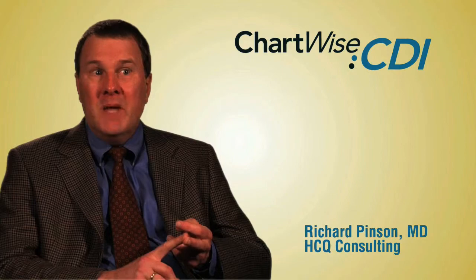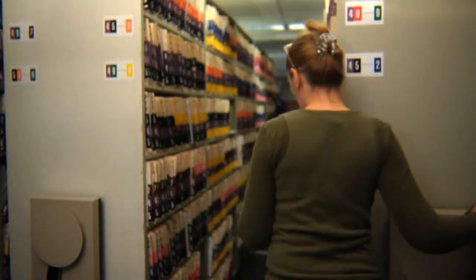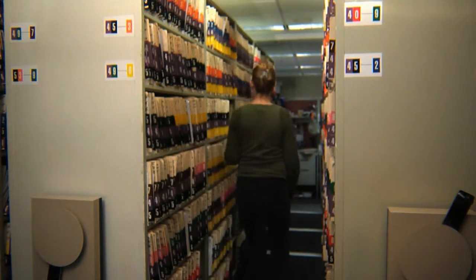We feel that Chartwise CDI can address those needs and help them recoup some of their lost revenues. Not doing it properly results in loss of revenue, poor quality scores and performance measures, questions about the medical necessity of the care that's provided, and vulnerability to recovery audit contractors.